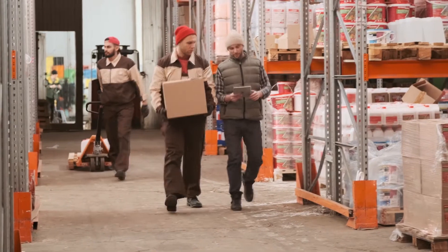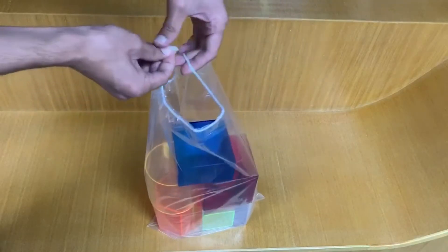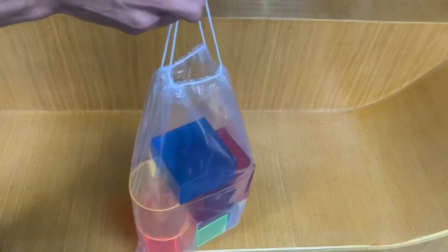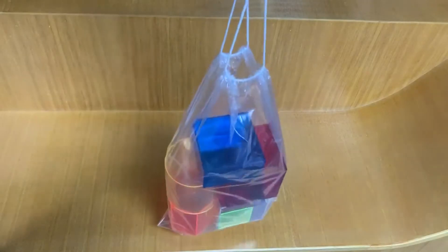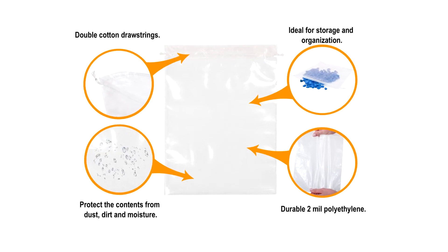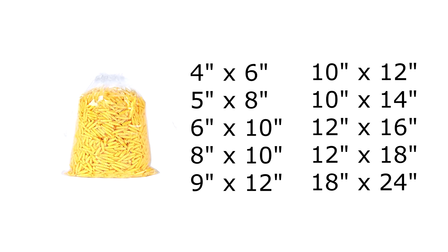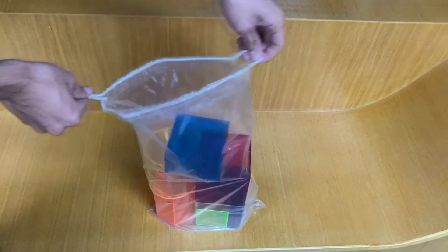Why these plastic drawstring bags are a perfect solution for packaging, shipping, and storage. Poly bags have no print and feature impressive clarity, making it easy to see the items within. Easy to tie, these clear drawstring bags are resistant to impact, tear, and moisture, and are easy to lift and carry.